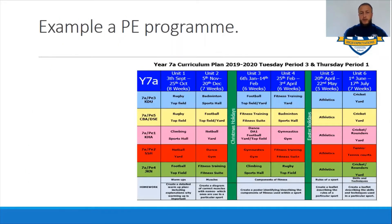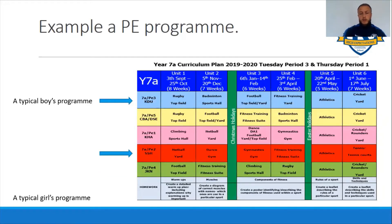As an example of a PE program - looking at that you might think there's lots of things going on, but a typical boys group may do rugby, badminton, football, fitness, athletics and cricket, whereas a typical girls group looks as though they're doing netball, dance, gymnastics, fitness training, athletics and tennis.